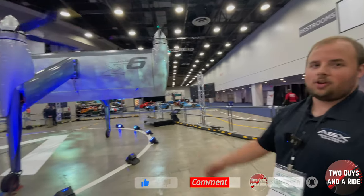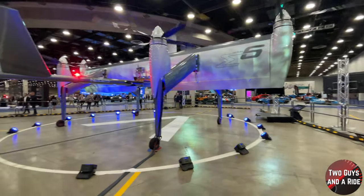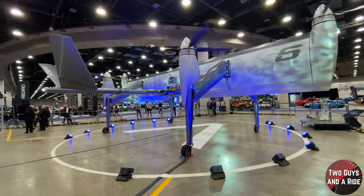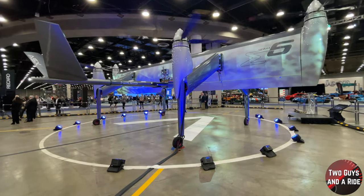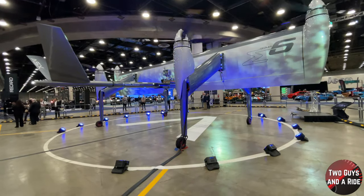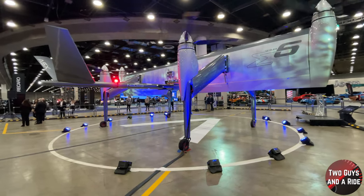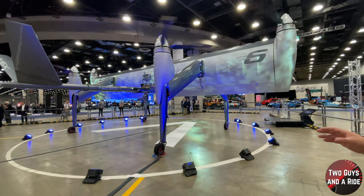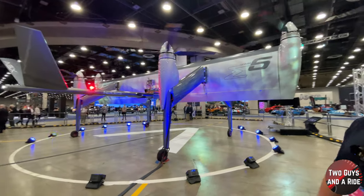So in short, this is an eVTOL — an electric vertical takeoff and landing aircraft. Takeoffs like a helicopter, flies like an airplane. Now, what is its purpose? I can see how it would convert to a flat wing to fly like an airplane, and how it's shaped right now to take off like a helicopter — but for what reason?